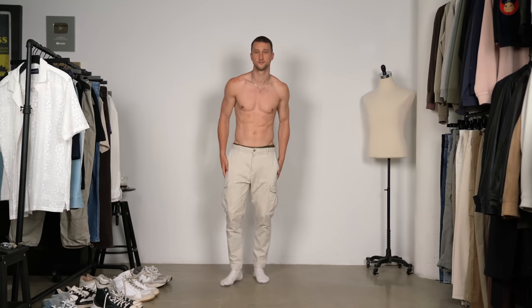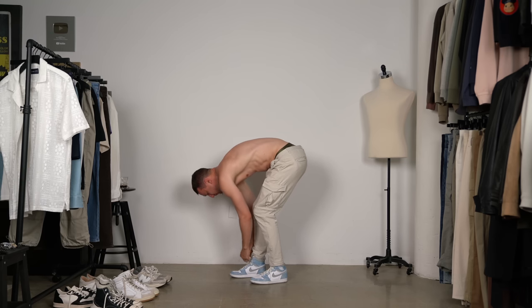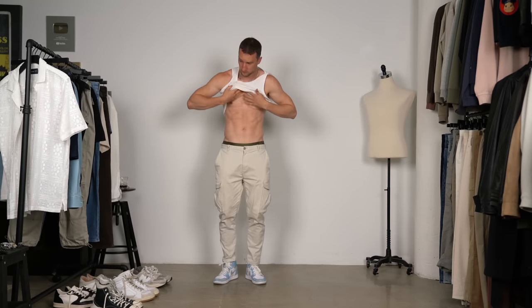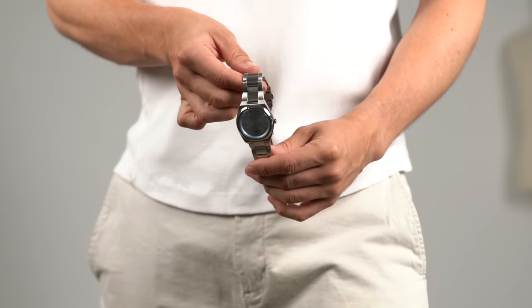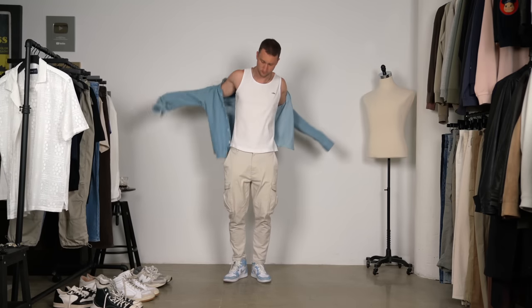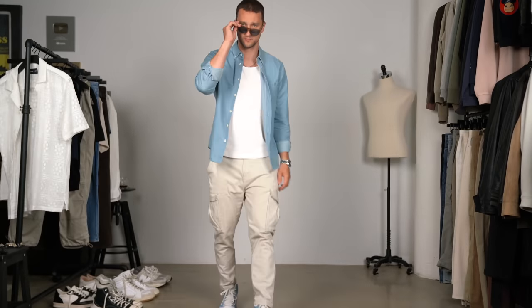For outfit number two, we're starting out in Zara cargos — you would have seen this outfit on my Instagram. I'm pairing it with a pair of Jordans, the Hyper Royales in blue, white, and grey, and then we're picking up on those colors. First with the white — this time we have the ATOS tank top on, I just prefer the weight of it, it's a bit more substantial. Then we have a really pretty watch from MVMT in silver with a light blue dial that perfectly pairs with the Jordans. And then we're bringing it home with this denim shirt from Askit, finishing off with blue lenses and light brown frames from Nautica.